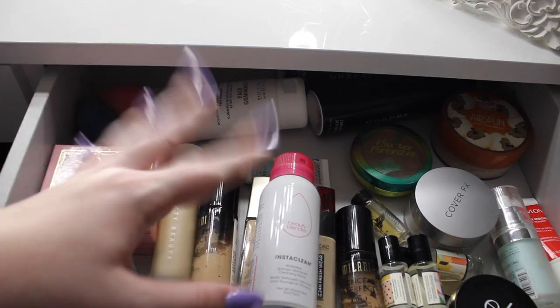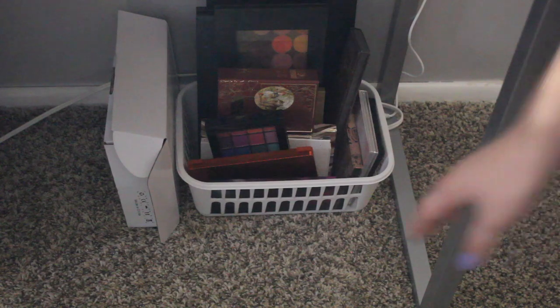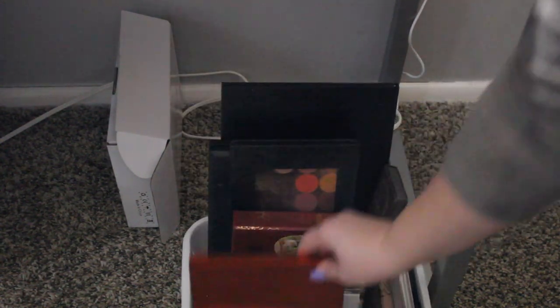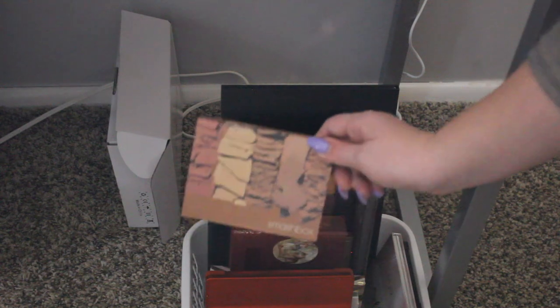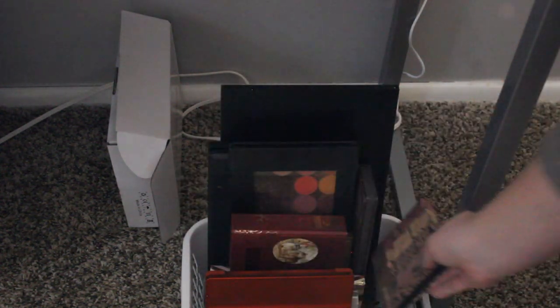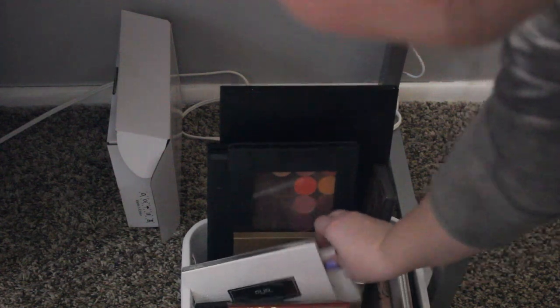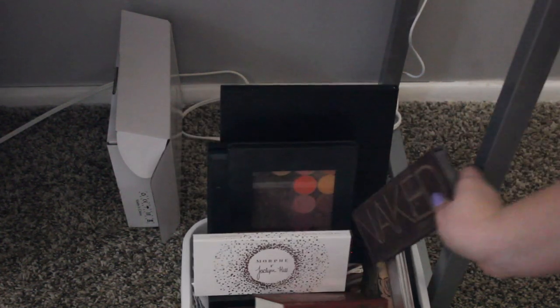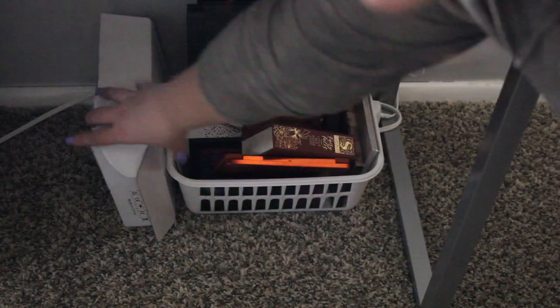I'll eventually organize this. My eyeshadow palettes are under here — I did have them displayed on my vanity but they were taking up too much room, so I just put them in a bin. I've got my James Charles Palette, Natasha Denona Sunrise Palette, and a couple of palettes I got from BoxyCharm — Smashbox, the Cali Contour Palette, a little Storybook Cosmetics palette, a Pure palette called Varsity, a Jaclyn Hill Palette that I don't really use very often, and my Naked Palette which was my first ever eyeshadow palette and it still works. I've also got a Milani Bold Obsessions Palette and the box that those lights came in.